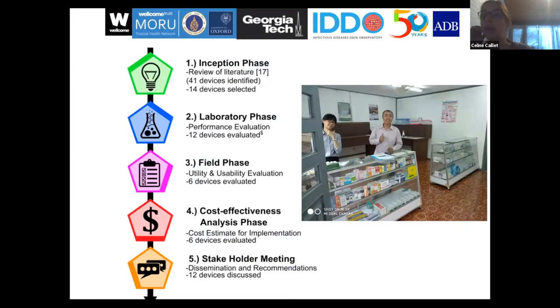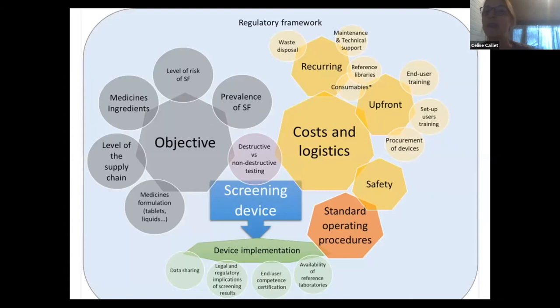This work is published in open access online, so you're very welcome to have a look. There are a lot of results, so I'm not going to cover all of them in 10 minutes. What I wanted to highlight is that one of the main challenges for policymakers is choosing the right device for their objective and their setting. We have an illustration — a diagram — that shows different aspects of how to choose and implement devices.